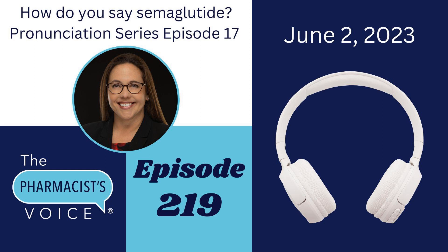Welcome to the Pharmacist Voice podcast, episode 219. I'm the host, Kim Newlove. We're talking about the pronunciation of semaglutide today.